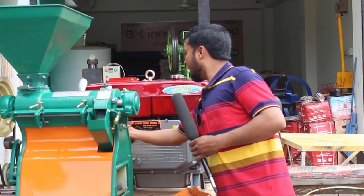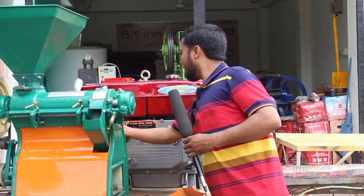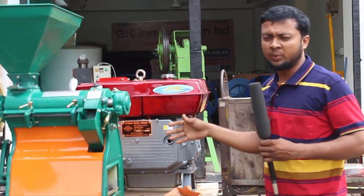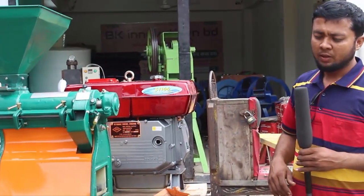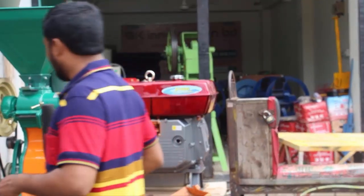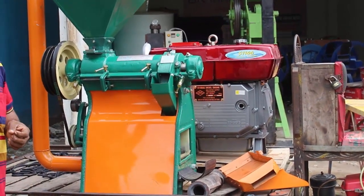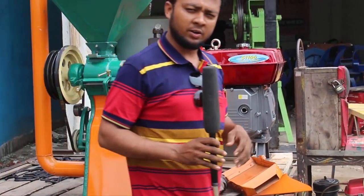We have a lot of machines that are delivered with the machine. We have to do 100% of the machine that is our own. We have a lot of phone numbers. We have to visit our website and our machine shop to see what we have in our office.